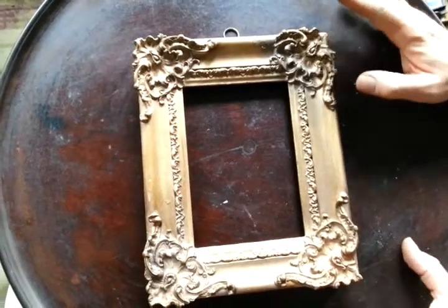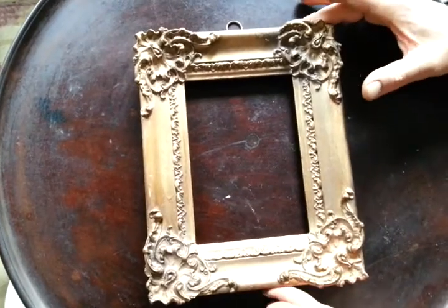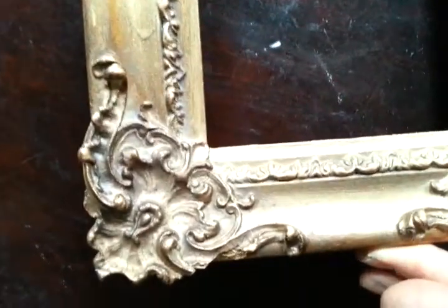Right, ladies and gentlemen, as the years go on, early picture frames become scarcer and scarcer and more difficult to find. This is a little sort of rococo plaster and wood picture frame, I think from around 1835, possibly early Victorian, sort of late Georgian-y looking.